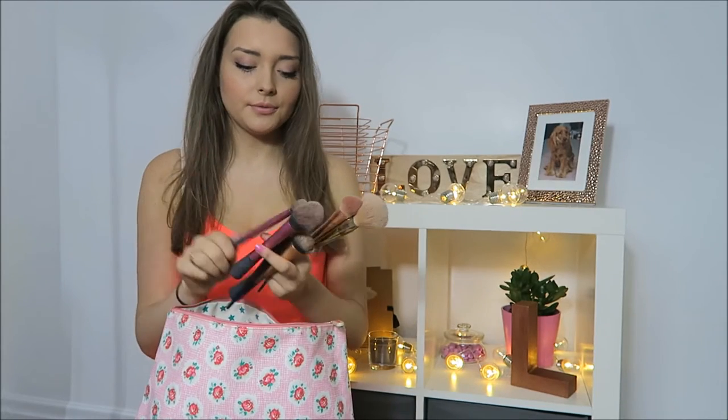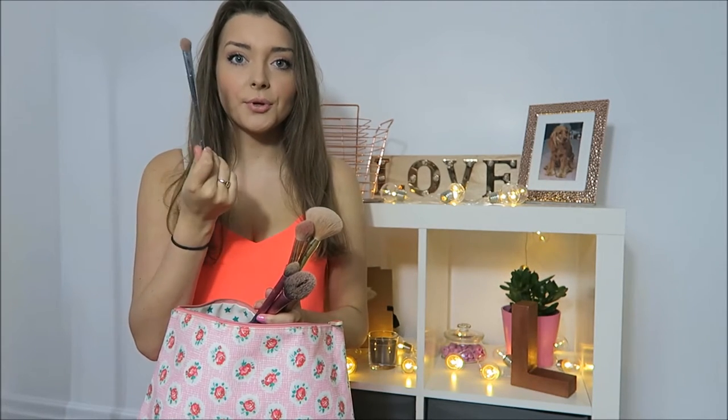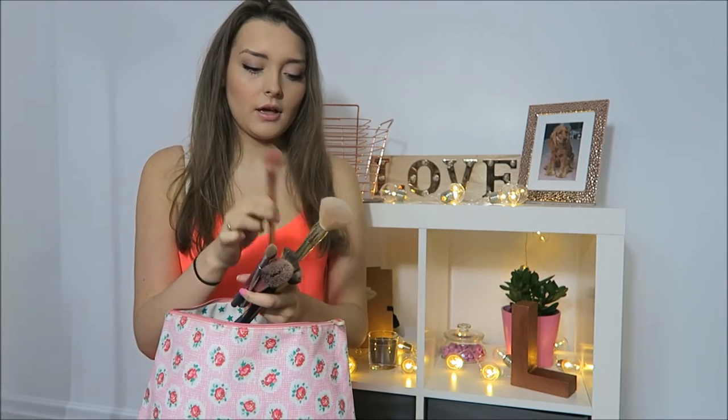Next one is again Real Techniques — this is the setting brush. I use this for setting the concealer around my eyes, and you can also use it for highlight on the top of your cheekbones. This one is the Real Techniques bold metal eyeshadow brush, the 200 brush. My sister got this in a set with the other two for my birthday and I love it for eyeshadow. This one again is the bold metals brush — this is the 300 blush brush, I think. I use it for blusher. It's like the perfect size for blusher.